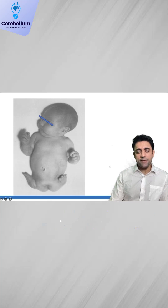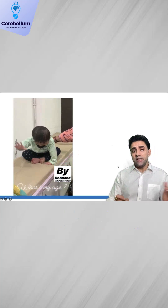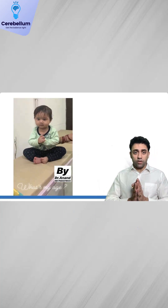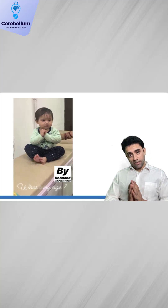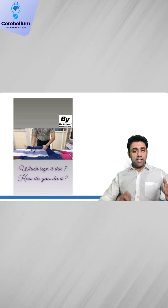This is phocomelia. If the mother has taken thalidomide during pregnancy, the baby will have phocomelia. Next milestone: sitting with support or sitting without support? When the baby's hand is like this, this is sitting without support — comes by eight months. Sitting with support comes by six months.